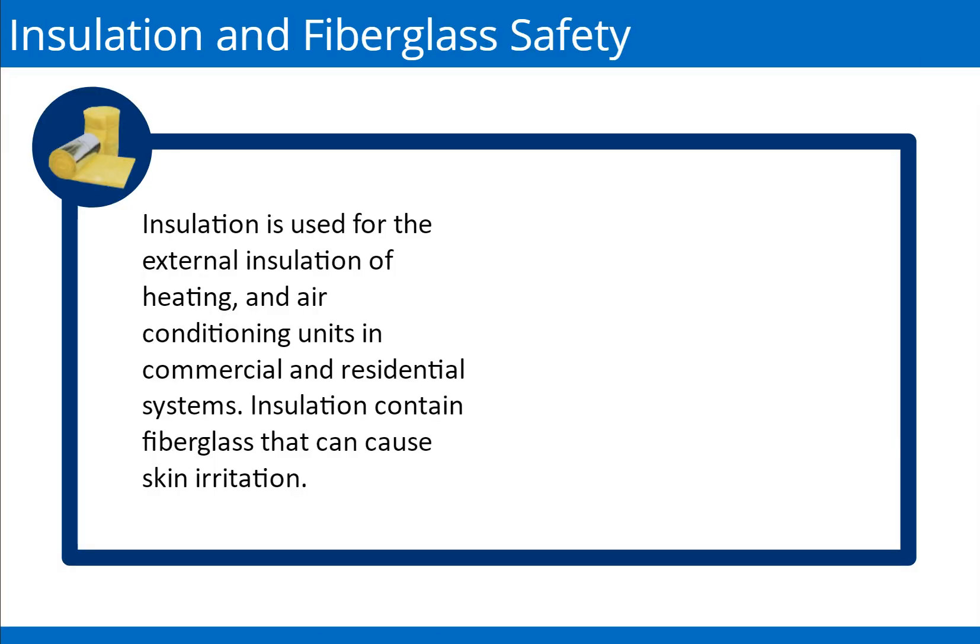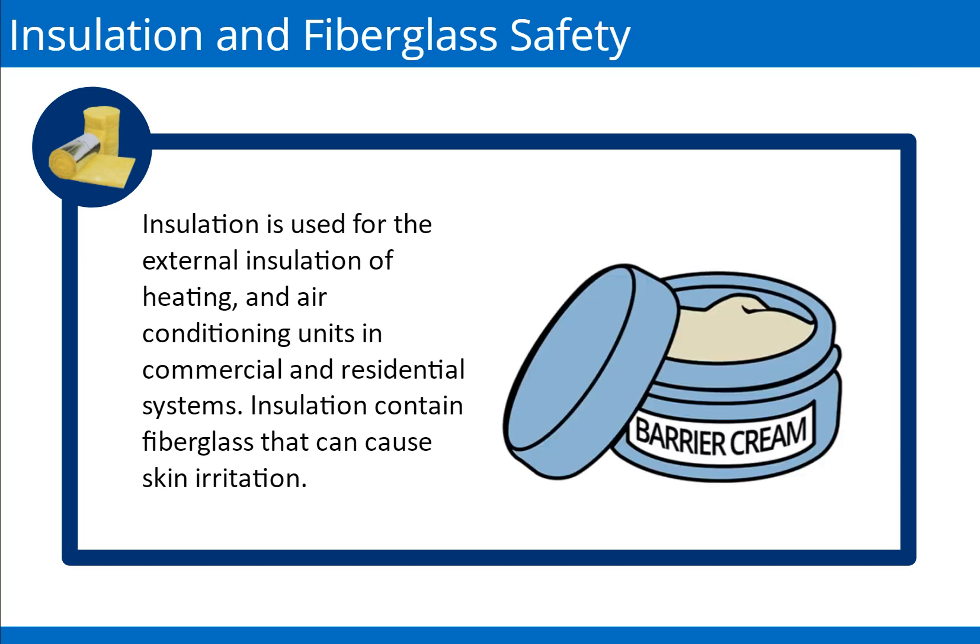Insulation is used for the external insulation of heating and air conditioning units in commercial and residential systems. Insulation contains fiberglass that can cause skin irritation. If exposed to fiberglass, to avoid irritation, you should immediately use the barrier creams located at the facility.